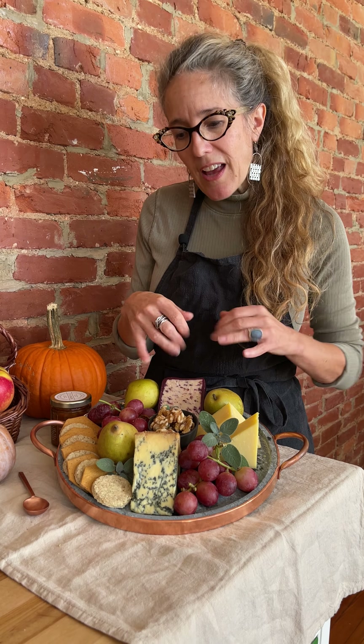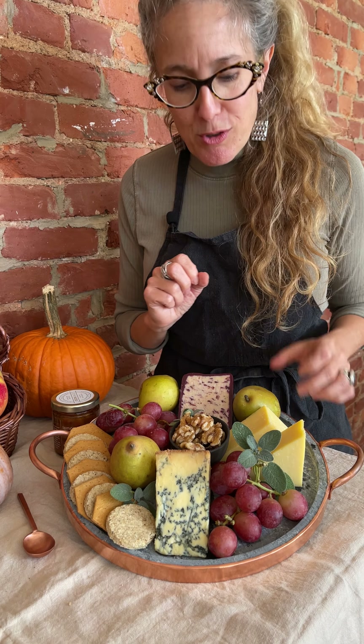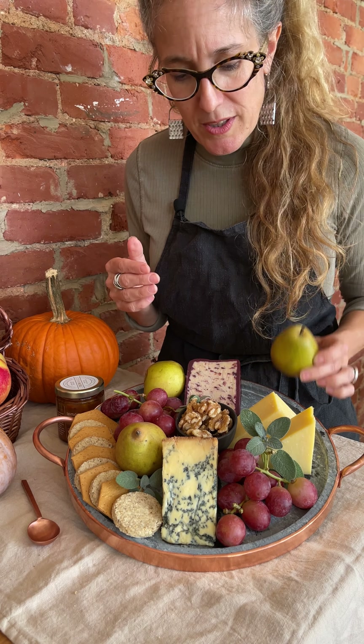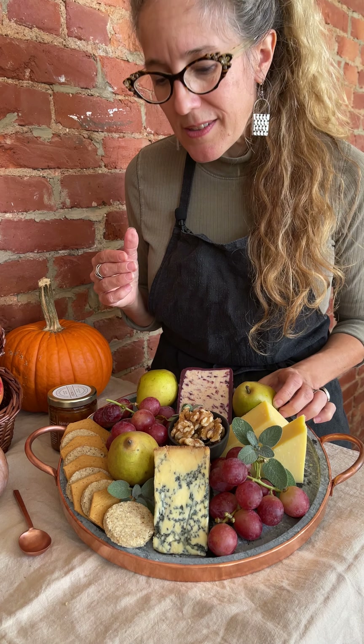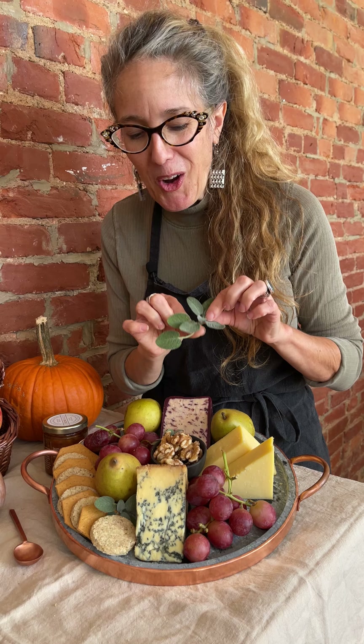Three beautiful British cheeses, and everything else on the board complements their flavors. Since some of these cheeses are a bit earthy, I've added walnuts in the center of the board. Since cheddar is often described as fruity, I've got some grapes, also some pears. You could use figs or dates as well to complement that fruitiness. And because you get a little herbaceousness in these cheeses, I've picked some sage from my garden.